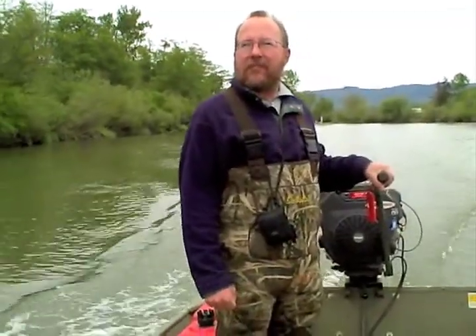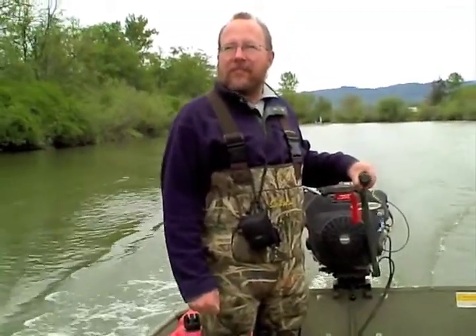My name is Greg Hood. I work with the Skagit River System Cooperative, and I do work in the tidal marshes of the Skagit Delta.